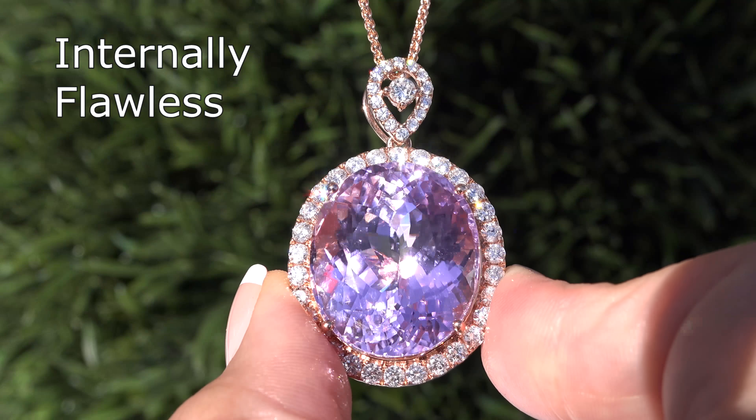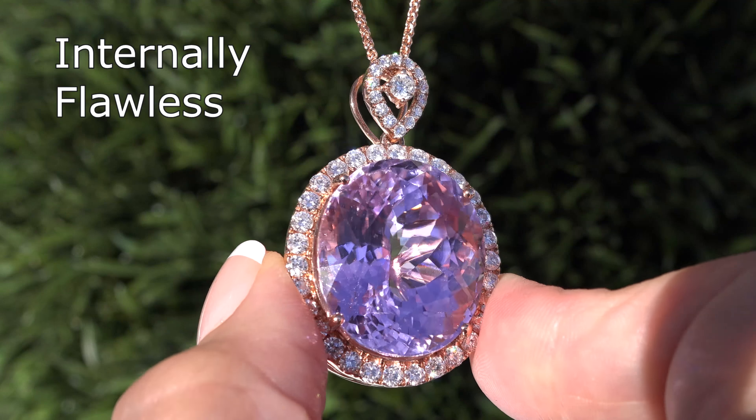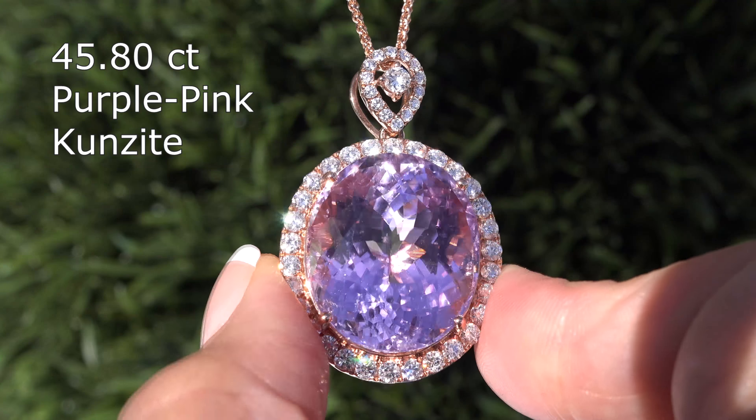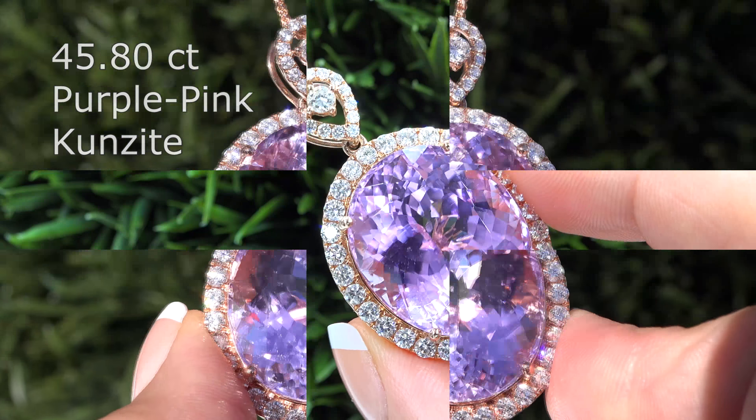The center gemstone is an investment grade, internally flawless, earth-mined, purple-pink kunzite and weighs 45.80 carats.